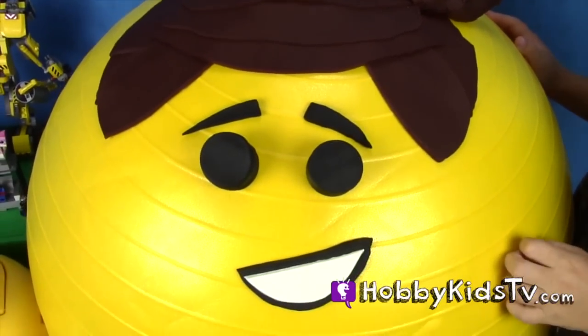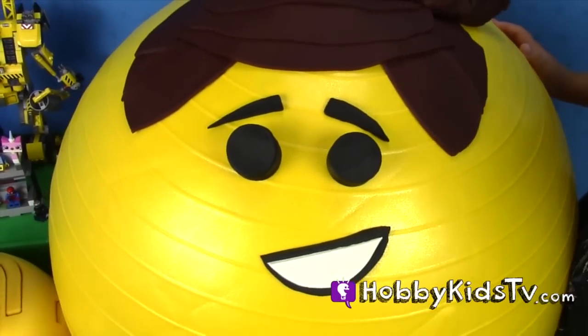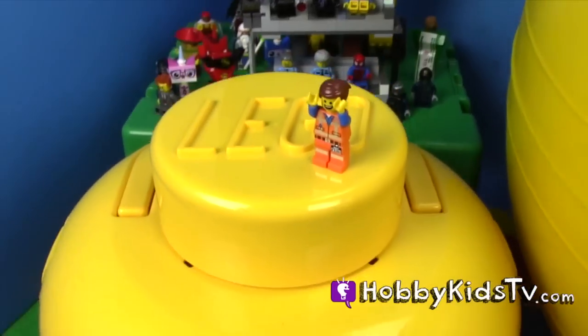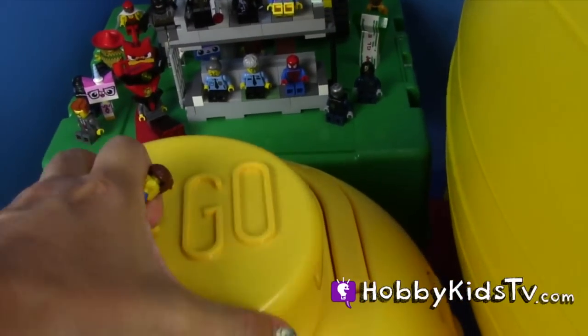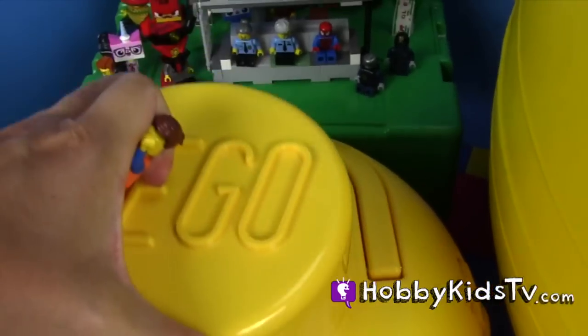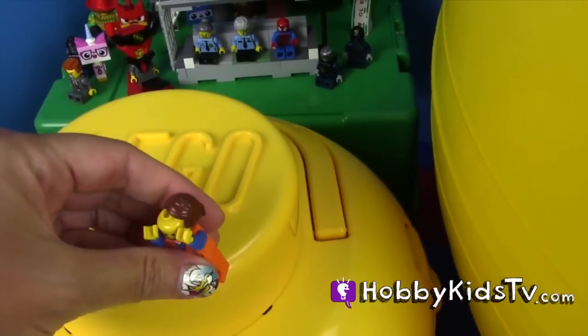What? He has toys hiding in his face. That's right. This giant LEGO head here has a secret surprise in it. It's a giant Play-Doh LEGO with something inside. You guys will have to wait to find out what it is, so keep watching.